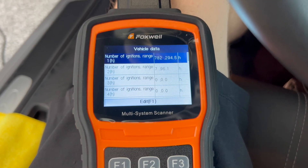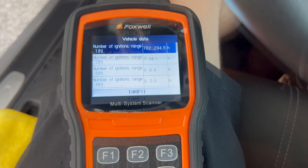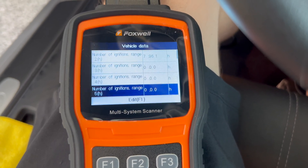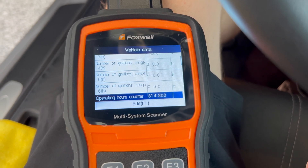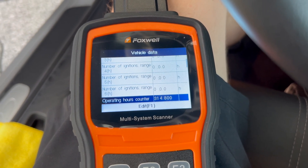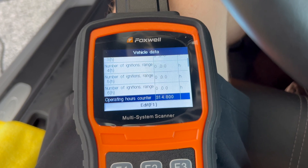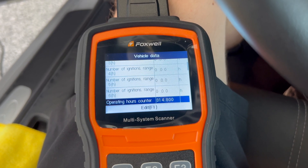Once the Vehicle Data menu loads, the first thing that's going to come up is the overrev report, or the number of ignitions within each range. On my vehicle, you can see there's some overrevs in Range 1, and a very small number of overrevs in Range 2 — nothing in Ranges 3, 4, 5, or 6. This would be considered an exceptional overrev report. Also, underneath the number of ignitions, you'll see the total number of operating hours currently on the vehicle. Mine is at 314.8. You can use the operating hours to go back to the number of ignitions in each range to see when the last overrev occurred within that range based upon the current operating hours.